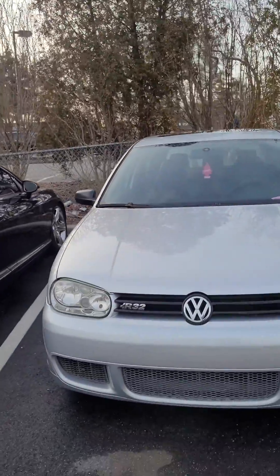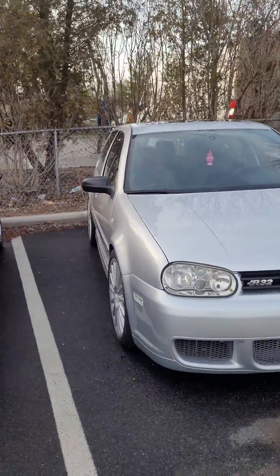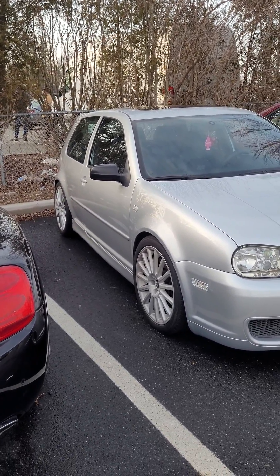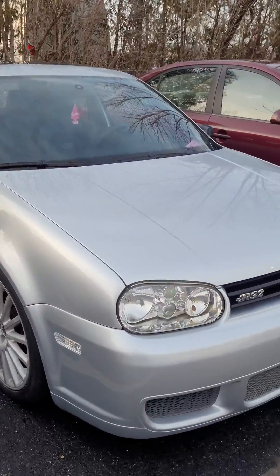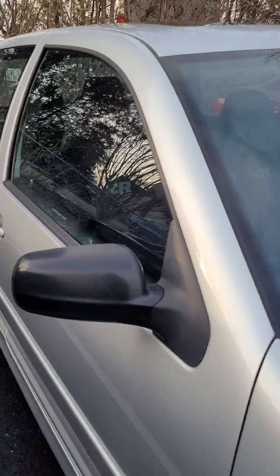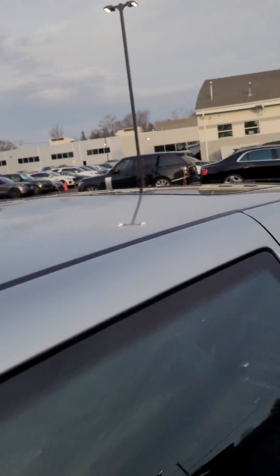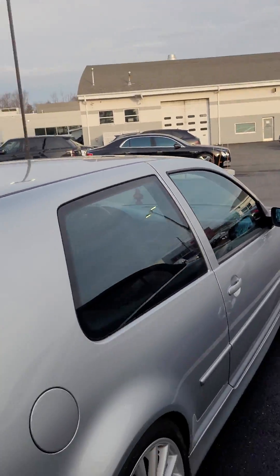Check out this R32. I'm pretty sure this car belongs to someone that works here. It's pretty clean inside too — check it out. Trying not to show off their plate, so bear with me.